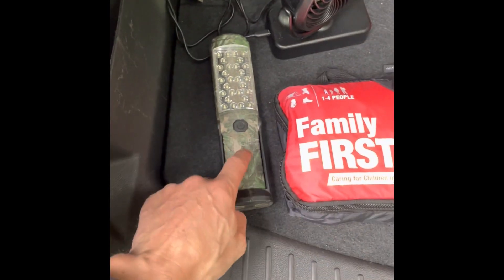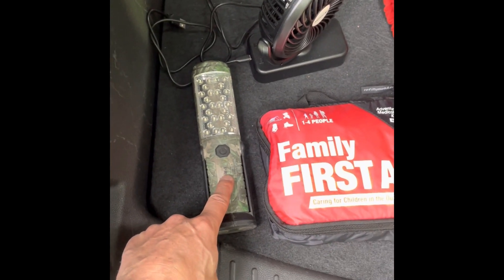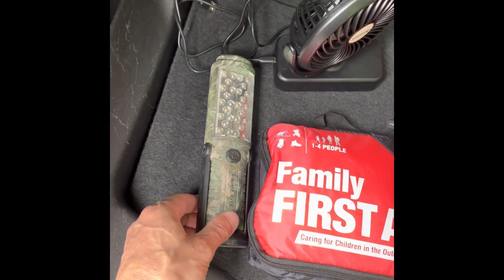I wanted to show you a few of the things that are gonna be making my ride a little bit more comfortable and safe and giving me a bit of peace of mind. First on the list is this LED light that's gonna help me just in case of any emergencies at nighttime.